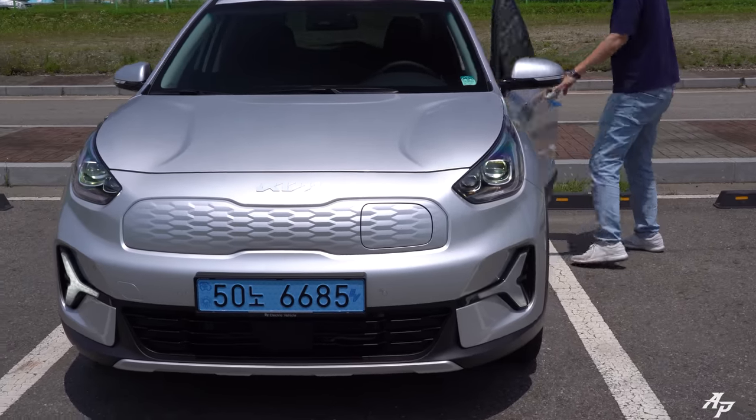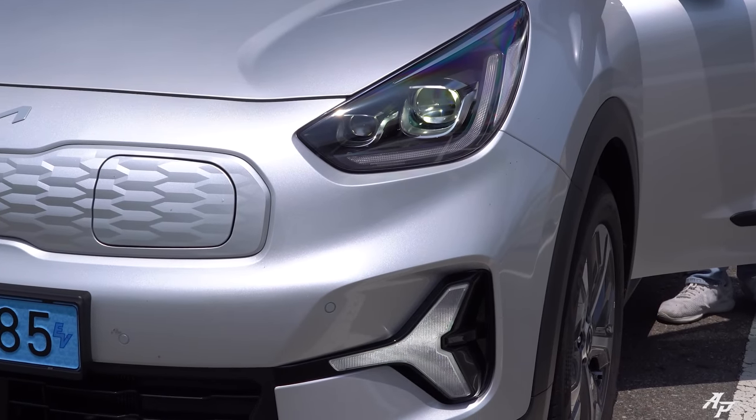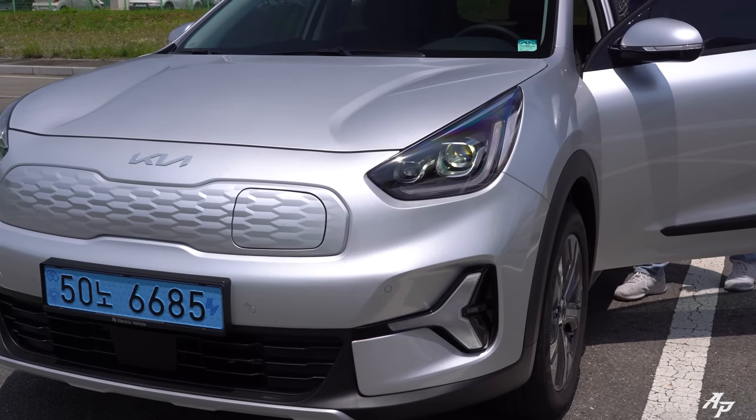Now let me show you the LED headlamp system working in action. That's DRL, headlamp, high beam, turn signal. And this is what the horn sounds like.